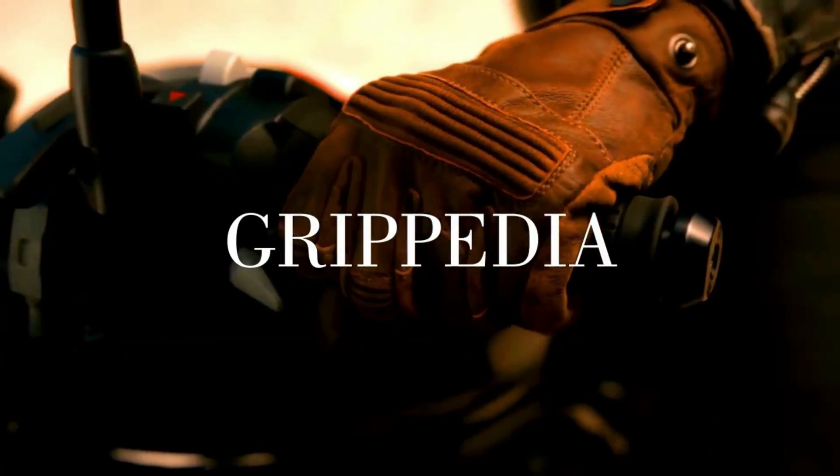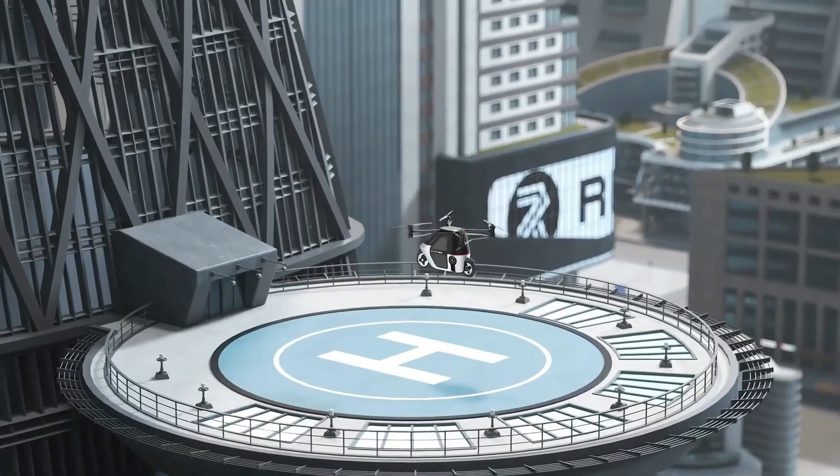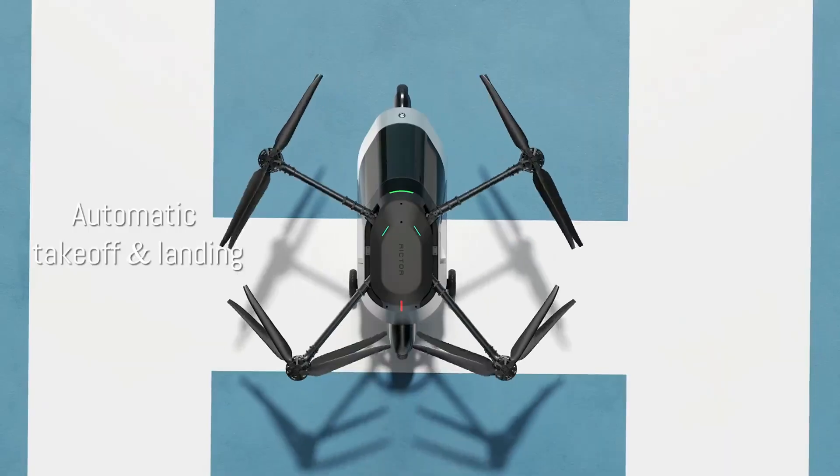Compact, futuristic, and eco-conscious, this flying vehicle represents a bold step toward the future of urban air mobility, where individuals can take to the sky safely, efficiently, and in style.